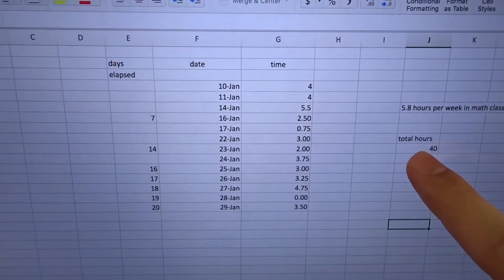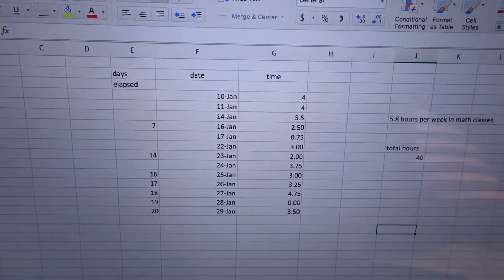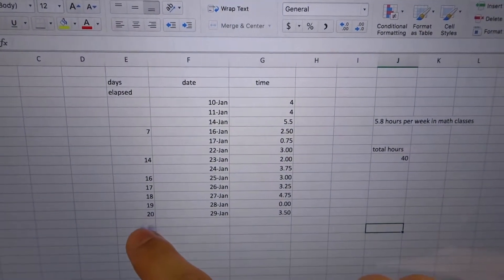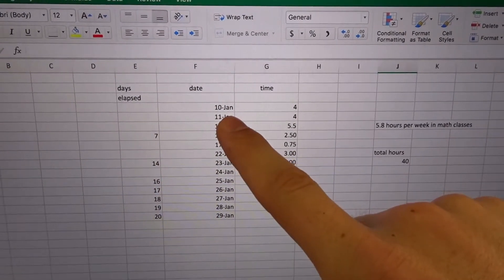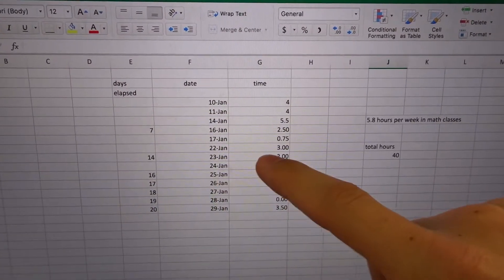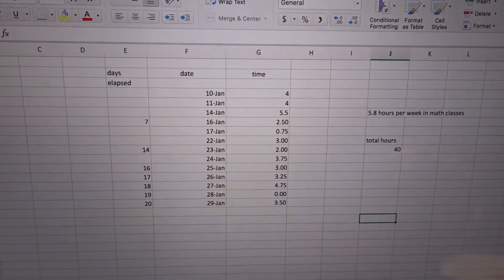So this is what my spreadsheet looks like. I have a running total here just for at-a-glance purposes that I update every time I add a new day. I have a column for how much I do per day, the day that I do it on, and the days elapsed since the beginning of the semester. That days elapsed column lets me determine my average at any given point and see how it's changed.